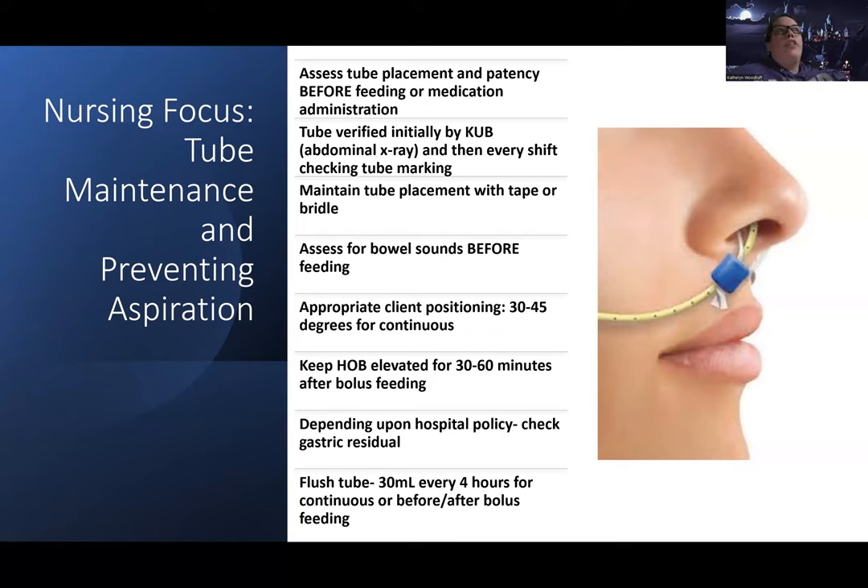When giving meds through tube feeding, whenever possible use liquid formulations. Call the pharmacy and ask them to switch medications to liquid — this doesn't change the order, just the form, and it'll go much smoother for the patient and help save your tube. For tablets, use a pill crusher to crush them as fine as possible, then dissolve in water and dilute well — especially thick medications like protein supplements, which may need extra dilution.